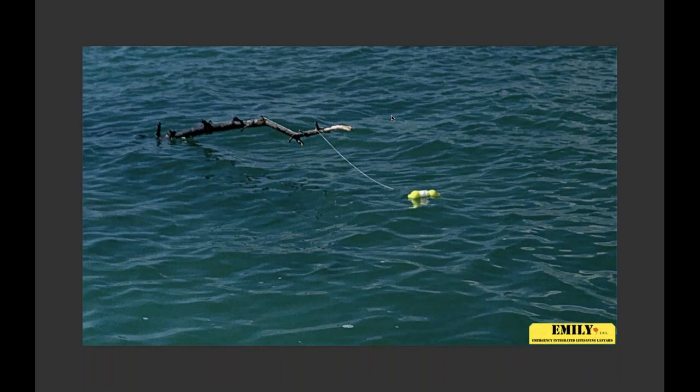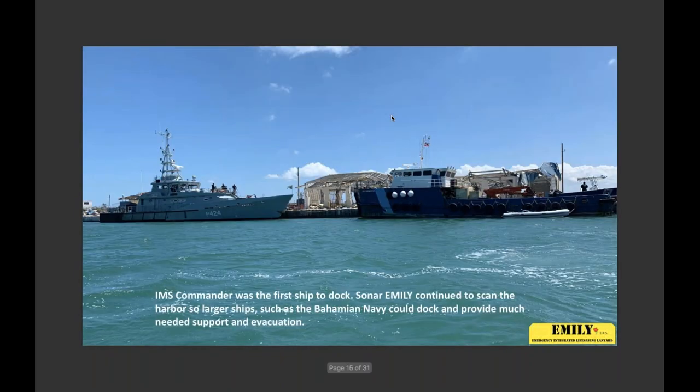The team went through quite a few buoys and markers. The first ship able to come in — within a couple hours after EMILY finished mapping — was the IMS Commander, which carried critical medical supplies, water-making equipment, generators, and things to help the medical staff. The second ship was the Bohemian Navy ship, the P424. Both used the maps generated from the sonar imaging. Once the Navy ship arrived, there was an ability to put up security, because within a couple hours of these boats arriving, people started gathering — help was finally coming.